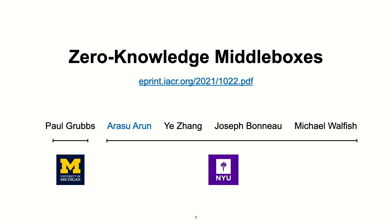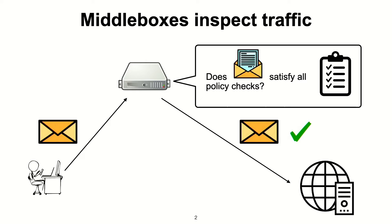This work is about a solution to a seemingly fundamental trade-off between user privacy and policy enforcement seen in networks today. Suppose you connect to a public network, say at a university or office or even this conference. It's common for these networks to inspect traffic using a device called a middlebox. Any message you send is subject to some high-level policy checks and is only forwarded to an external server if all those policy checks pass.